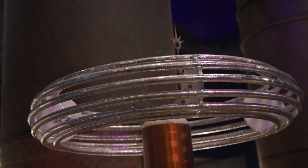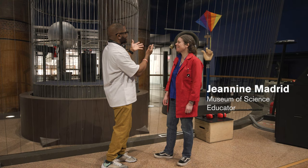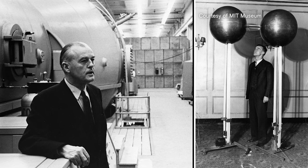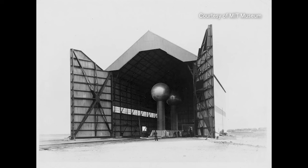We're here at the Museum of Science, standing in front of the world's largest air-insulated Van de Graaff generator. Janine, can you tell us a little bit about this amazing structure? It is awesome. It was built in the 1930s by Dr. Van de Graaff himself. This is his machine. He built it as an atom smasher — it was the first machine to smash an atom here in the United States.